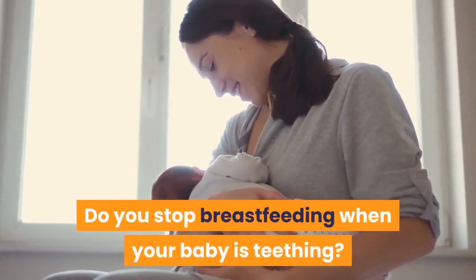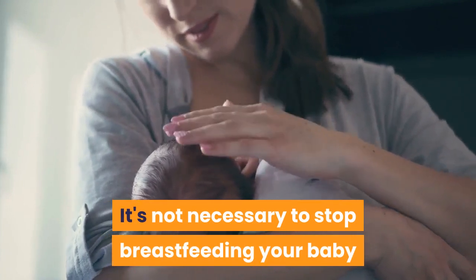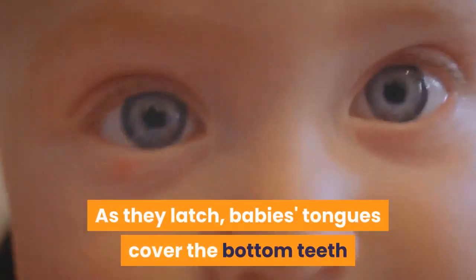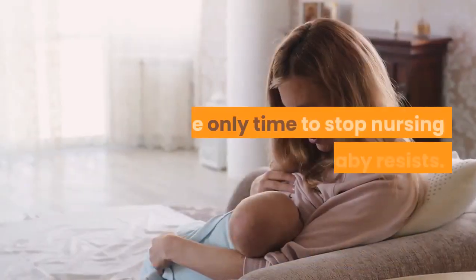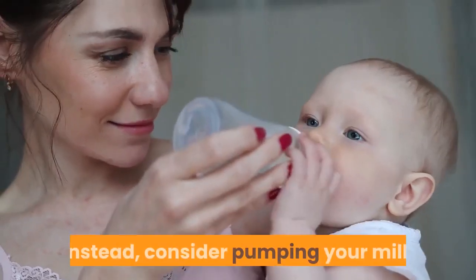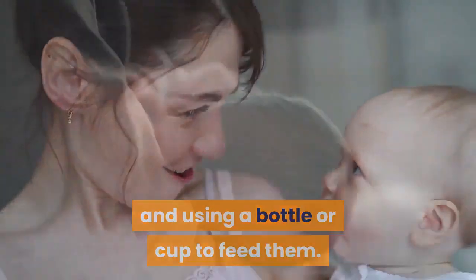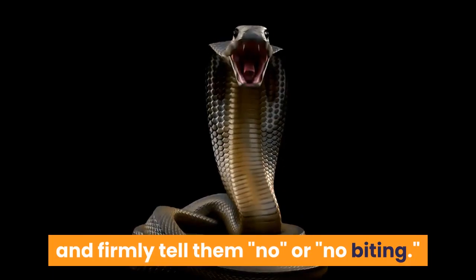It's not necessary to stop breastfeeding your baby once they start teething. As they latch, the baby's tongue covers the bottom teeth and gums, preventing painful bites. The only time to consider stopping nursing is if the baby resists — instead, consider pumping your milk and using a bottle or cup to feed them. If your baby bites when coming off the nipple, calmly and firmly tell them "no" or "no biting," and gently redirect them to a teether or something else safe for them to chew on.